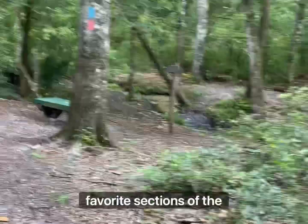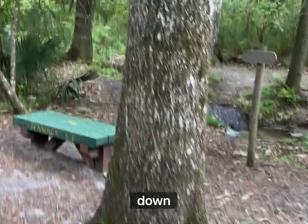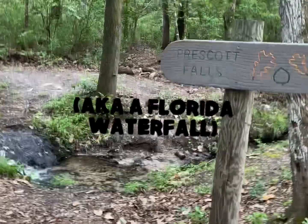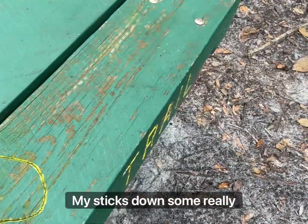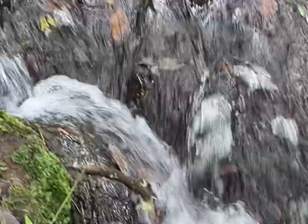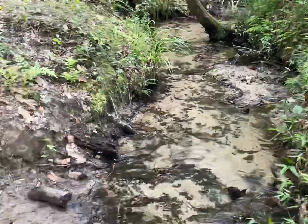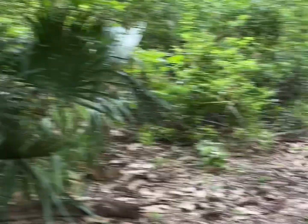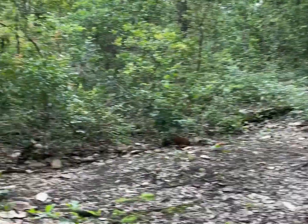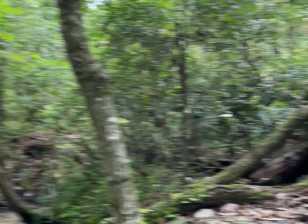We're coming up on one of my favorite, favorite sections of the trail. It's a good place to sit down and get a drink. This is Prescott Falls. Really nice, clean water going here. We're going to take a little rest, get hydrated, wipe some of the sweat off.